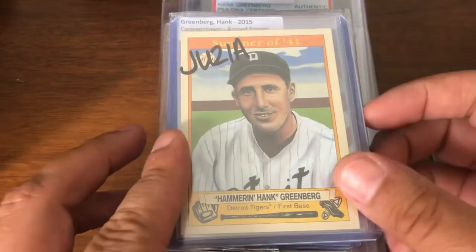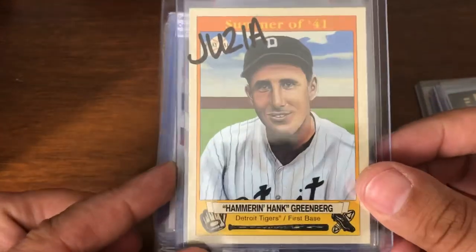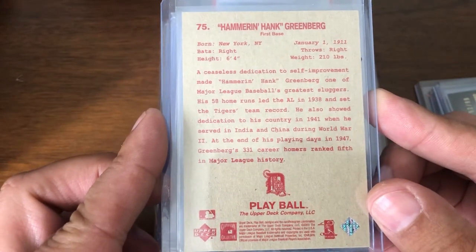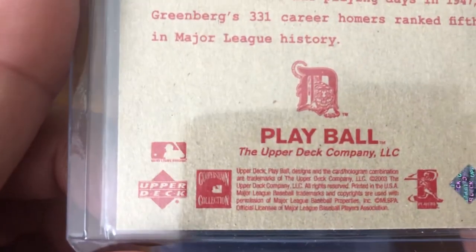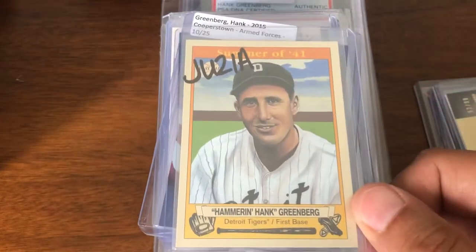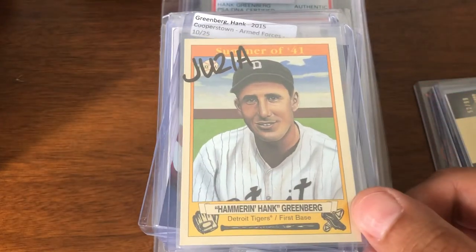And then obviously we have some Greenberg. This is a short print from the Playball set — Upper Deck in 2003. This is like a 1 in 3 or 4 box type of parallel. So, summer '41, Hammer Hank Greenberg.